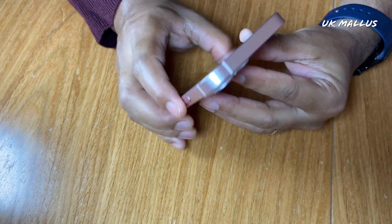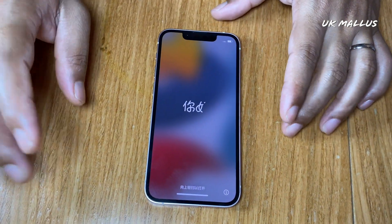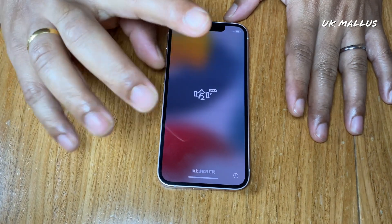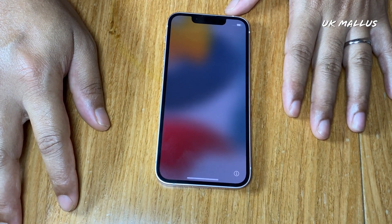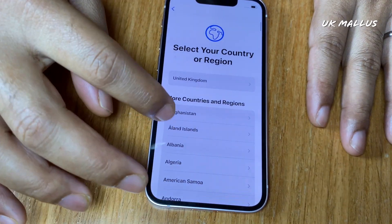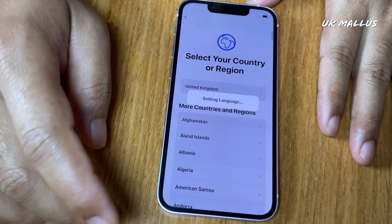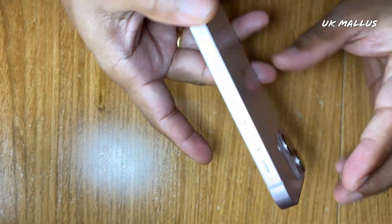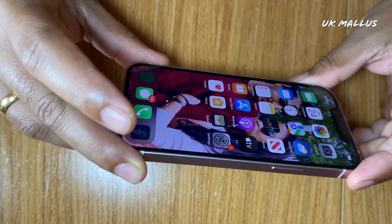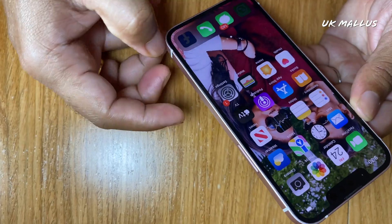Now we power up the phone. We will select English as the language and set it up.